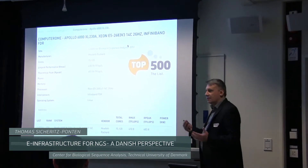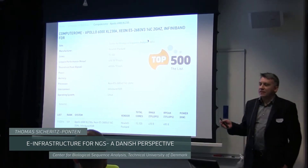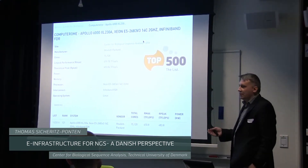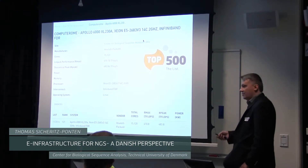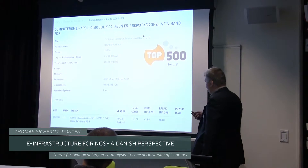If you're a bioinformatician, this is great having this muscle behind you. But what is really, really great with this design is this is a supercomputer special-built for bioinformaticians. Not for physicists, not for microfluidics or particle physics. This is for assembling and wrapping, and so on.